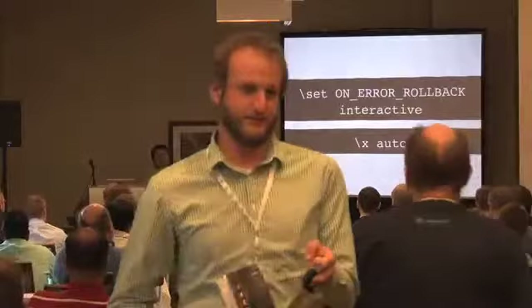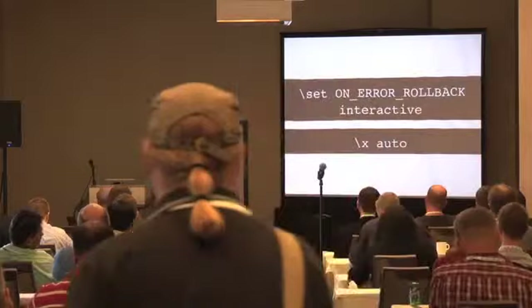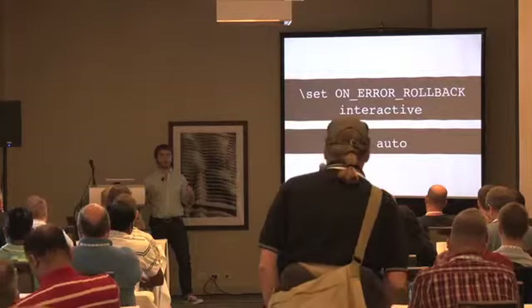Secondly, I'm super excited about Postgres 9.2's best feature which no one ever mentions: you can do `\x auto`. Instead of running a command and finding it impossible to read and having to type `\x` and rerun it, `\x auto` will just pick the format you can read and use that.